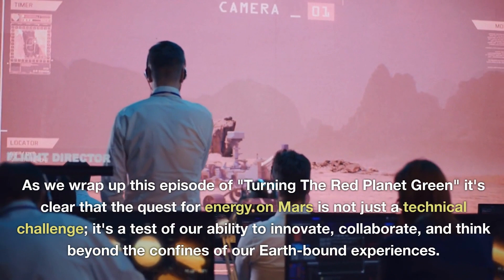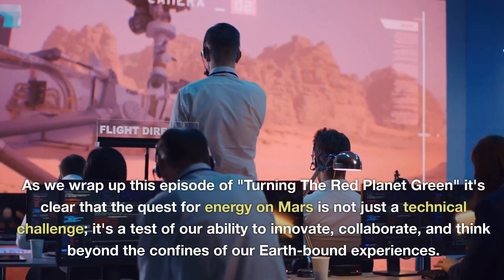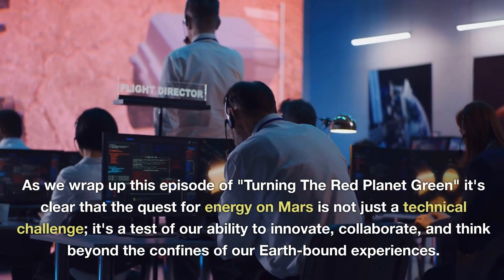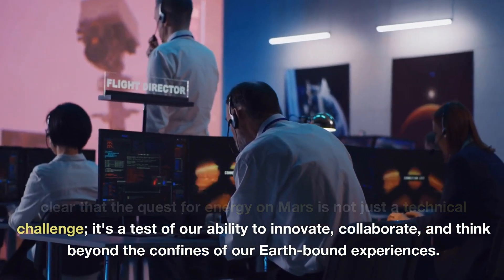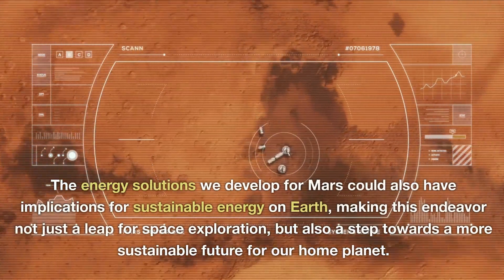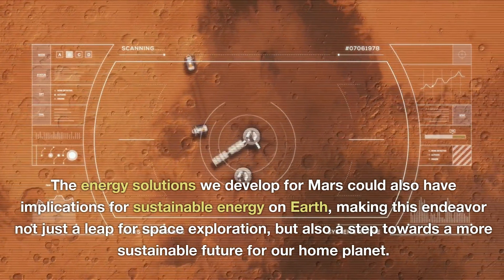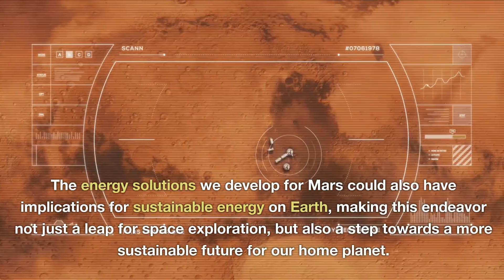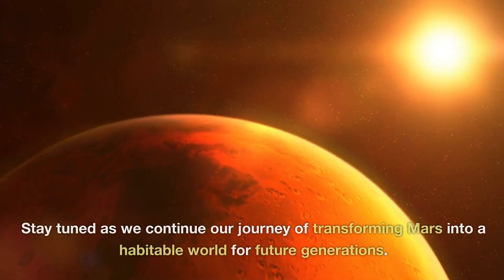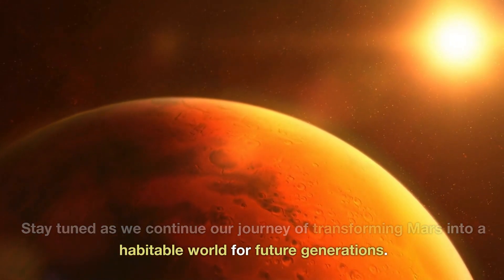As we wrap up this episode of Turning the Red Planet Green, it's clear that the quest for energy on Mars is not just a technical challenge — it's a test of our ability to innovate, collaborate, and think beyond the confines of our Earth-bound experiences. The energy solutions we develop for Mars could also have implications for sustainable energy on Earth, making this endeavor not just a leap for space exploration, but also a step towards a more sustainable future for our home planet. Stay tuned as we continue our journey of transforming Mars into a habitable world for future generations.